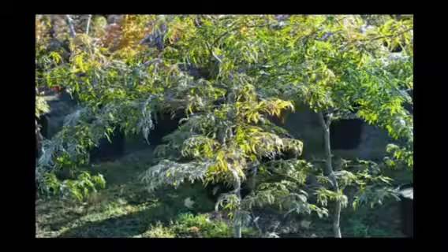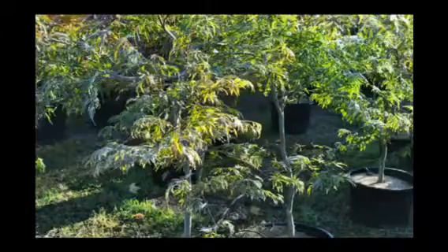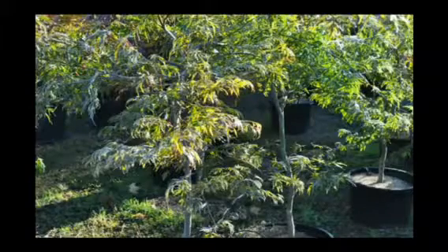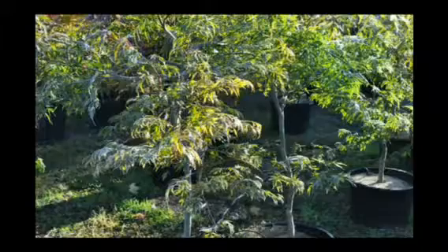If you're interested in these maples, give us a call at Highland Hill Farm. We're on Route 313 in Fountainville, PA. Our phone number is 215-651-8329.